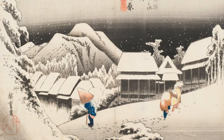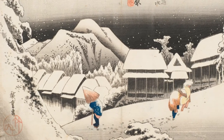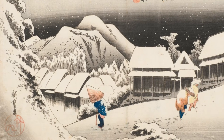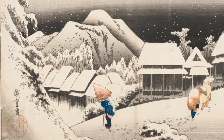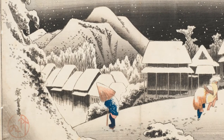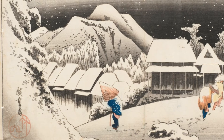There are two elements of the composition that show Hiroshige's imagination. First, the hill on the left and the slope of the road up to the right are straight from the artist's imagination. I've walked through Kambara and can report that this village is on very flat land. The hills in the background are correct, but those diagonals in the foreground are there to make the composition more dynamic.